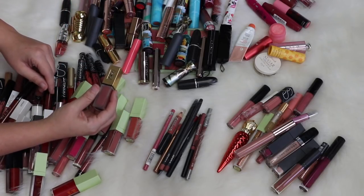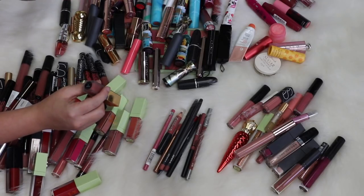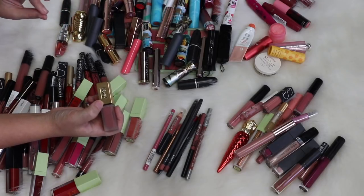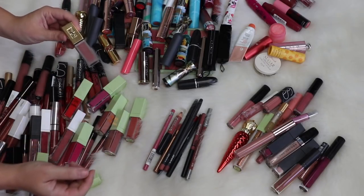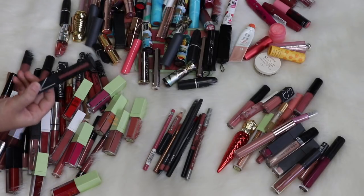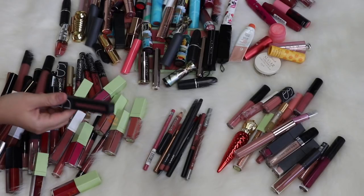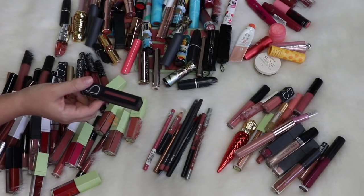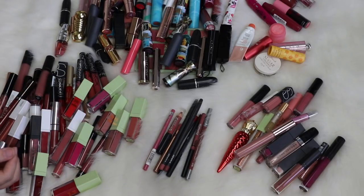This one I have to keep too — it's from YSL, one of those Couture Matte Lip Stains, shade number 23. It's a really good color for winter because it has that dusty mauve thing going on and it's so comfortable. I'm also going to keep the NARS American Woman liquid lipstick — I always get so many compliments when I wear this, and it is seriously one of the most long-wearing things but still very comfortable.